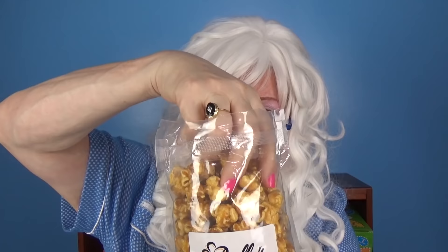The first popcorn that Granny's gonna try is caramel corn. Have you ever had caramel corn? It's yummy. Granny's gonna open it and take a big old handful. Very yummy — Granny could eat the whole package!